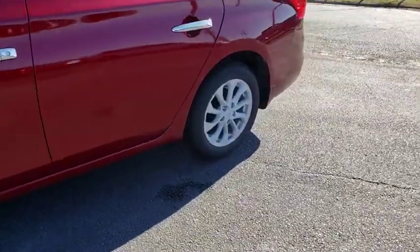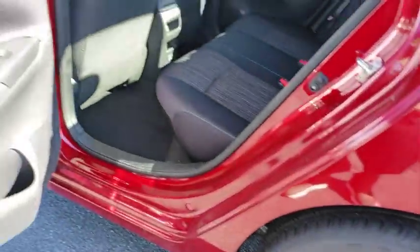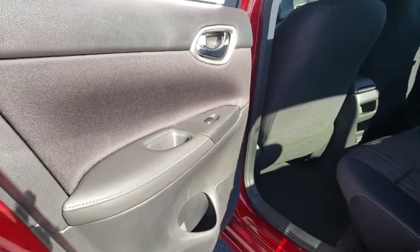Rear window defroster, tachometer, overhead console, panic alarm, remote keyless entry, brake assist, front reading lamps, driver vanity mirror, tilt steering wheel, front bucket seats, passenger vanity mirror.